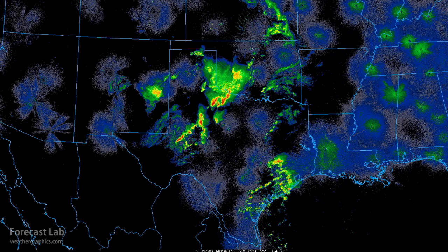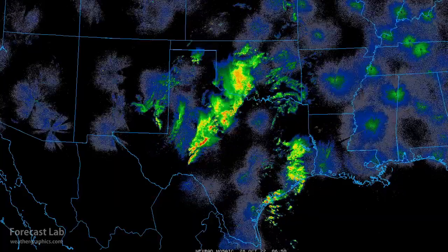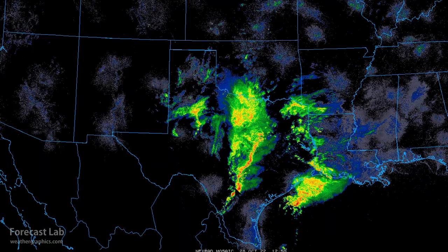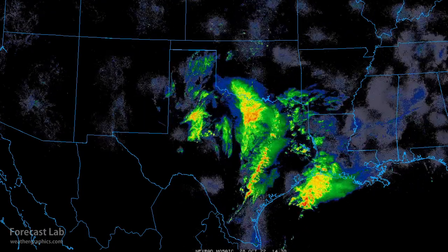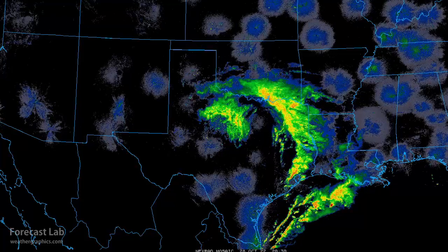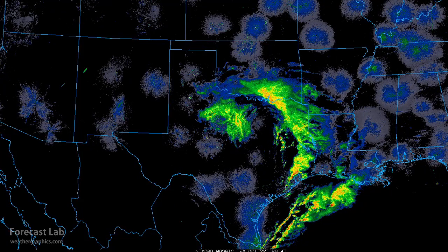deep convection breaks out along the Caprock. This is what it looked like overnight by dawn — a pretty good squall line from San Antonio up to Dallas. And that brings us up to the current time, with numerous showers and storms through East Texas, the Red River region, and even some cold core activity back near Abilene.